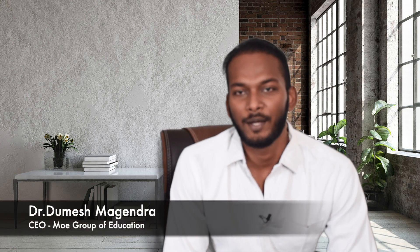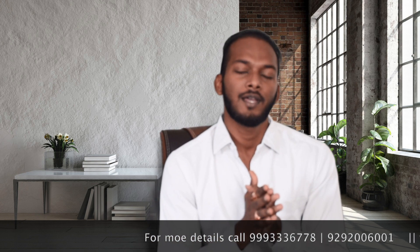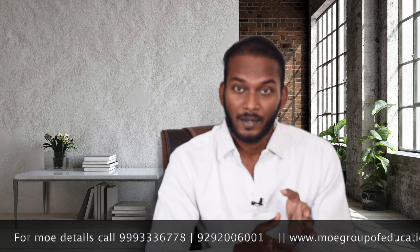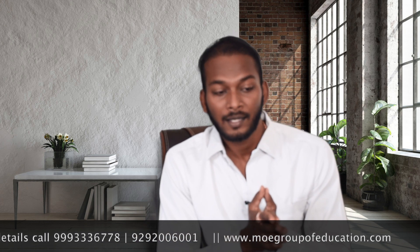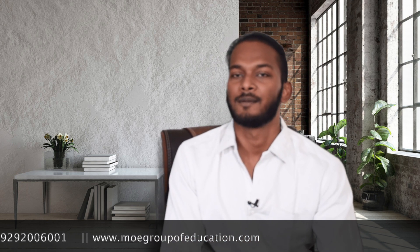Hello everyone, welcome back to another video. In this video we are going to discuss about Crimea Federal University — the actual fees. Today we will talk about fees because some students are confused about how fee inflation works, like why first year fees differ from second year.